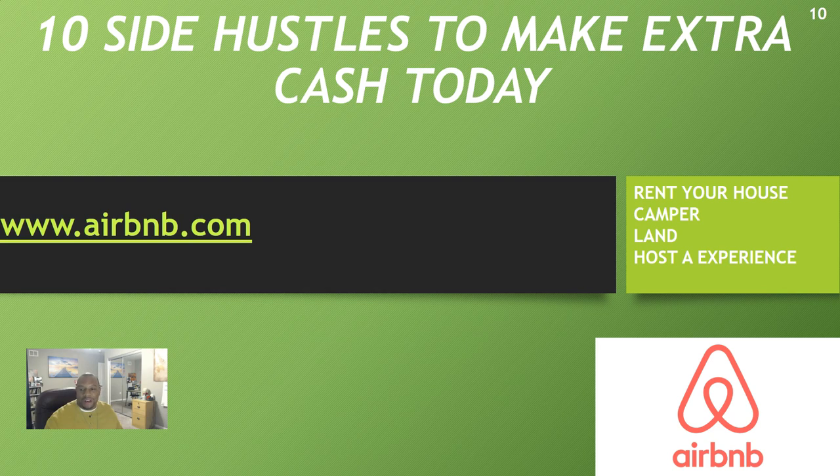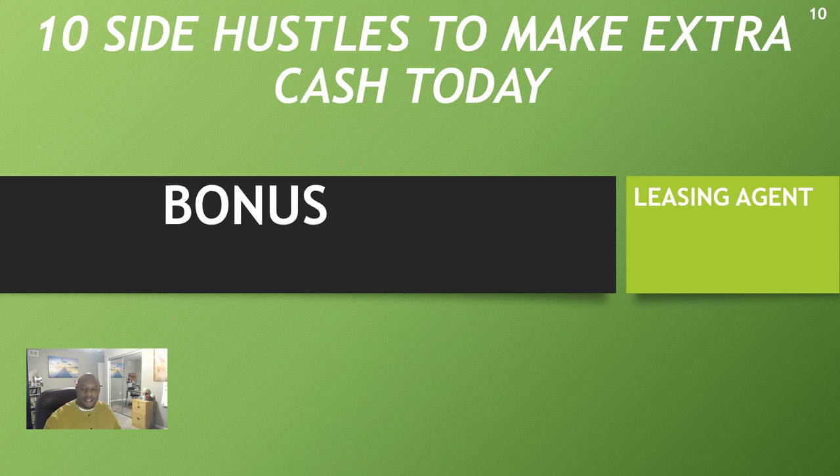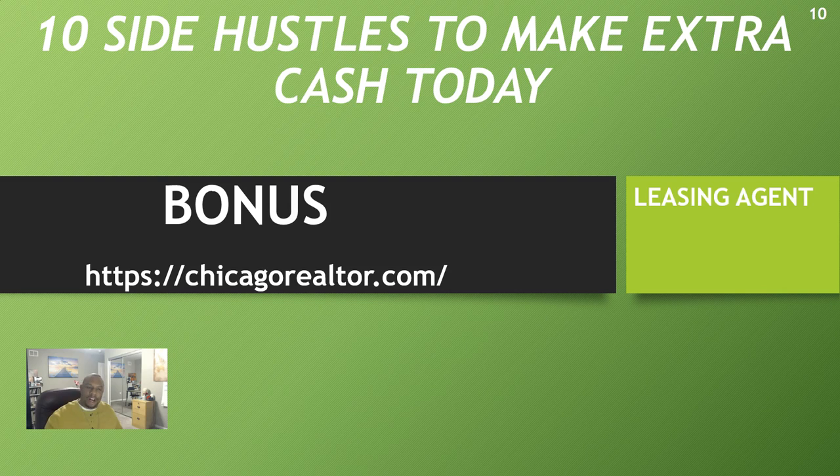For my bonus side hustle: becoming a leasing agent. I've been doing leasing for about six years and you can make $20,000 to $100,000 a year just as a leasing agent. I'm going to do a special topic on leasing to show the ins and outs, pros and cons. The doors are wide open — if you're in the Chicago area, go to chicagorealtors.com to sign up for classes.